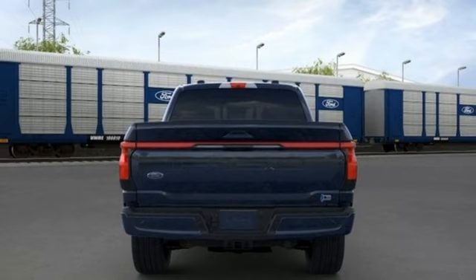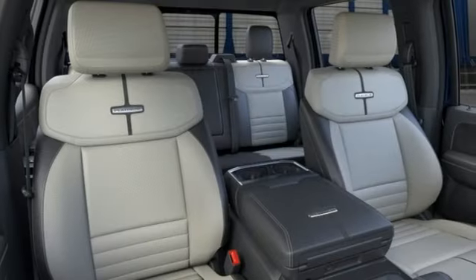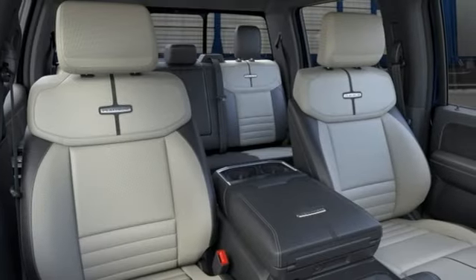Heavy-duty shocks, automated parking sensors, and heated and ventilated leather bucket seats.